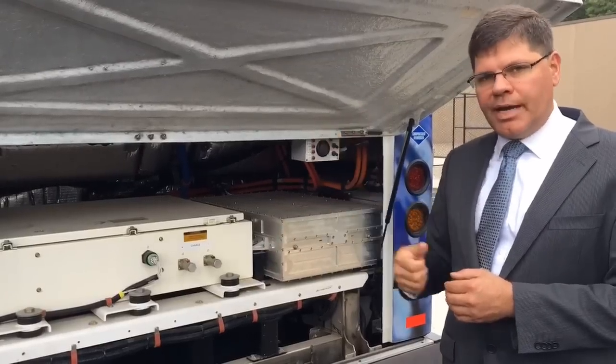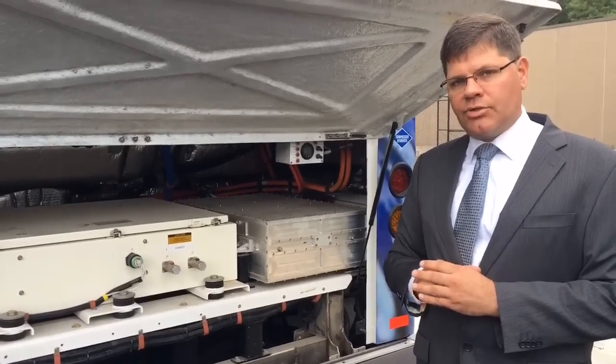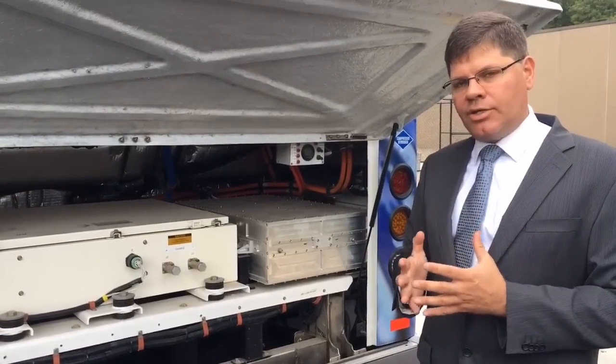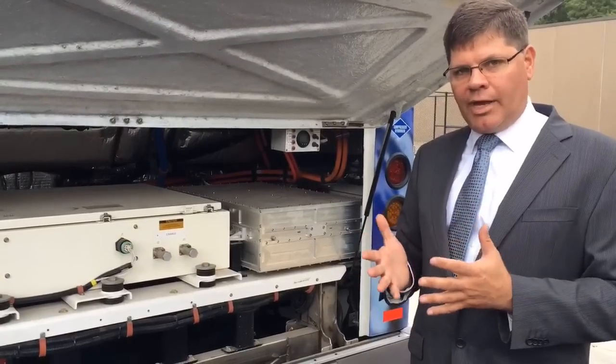The electricity then goes into batteries in the battery pack, which drives the 220 horsepower electric drivetrain on this bus. So basically, this bus is powered by electricity through a chemical reaction without any type of thermal reaction whatsoever.